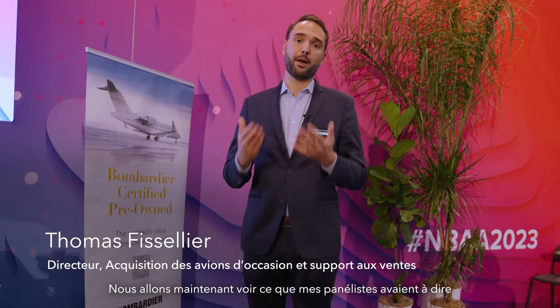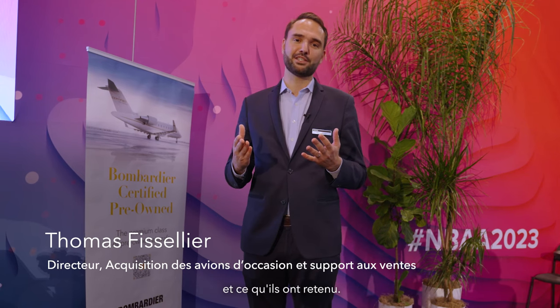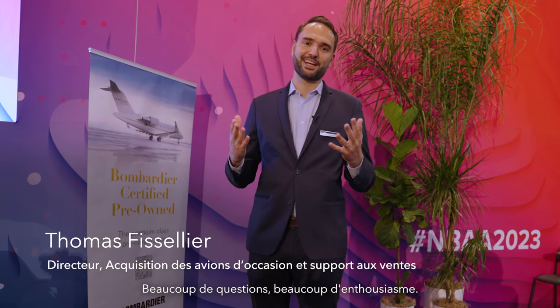Welcome to NBAA 2023 here in Las Vegas. We just had our panel session on certified pre-owned. We're now going to see what my panelists had to say and the key takeaways. It was a great success, a lot of questions — super excited.